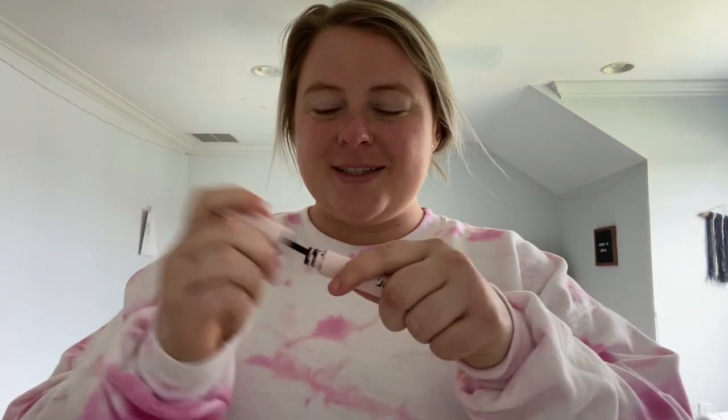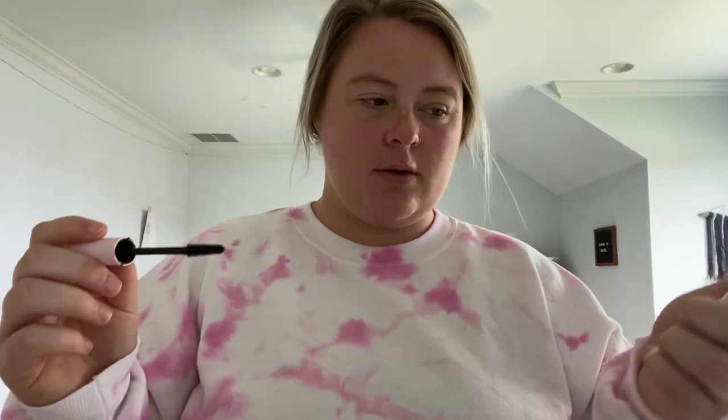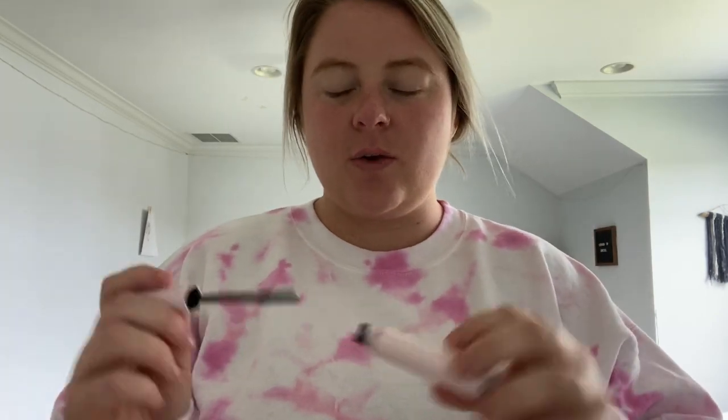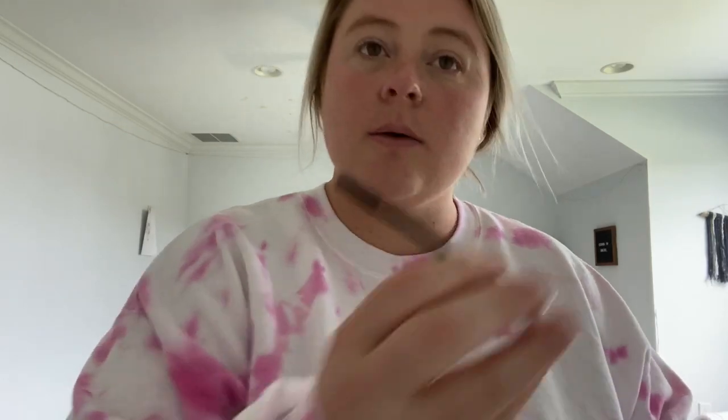Last but not least, I'm going to take my Glossier Lash Stick. I actually stole this from my little sister and I like it a lot because it's super thin and easy. I'm just going to blink onto it. There's one eye — I'm going to take the other one.